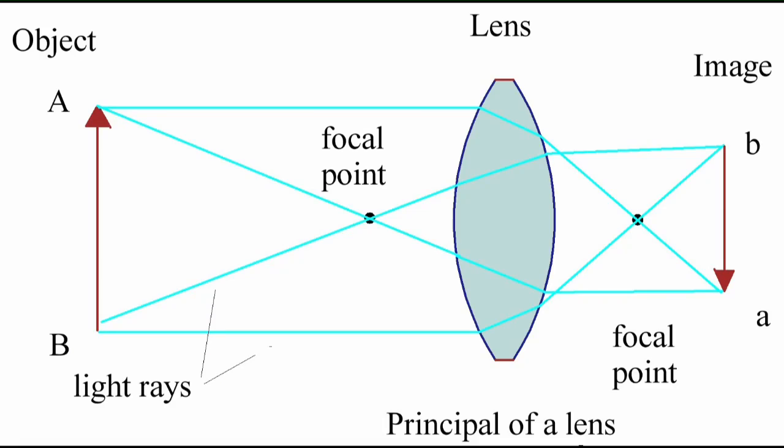Then there is this thing called refraction — refraction due to the atmosphere, which bends light downward slightly. But before I get into that, let's review Optics 101: how a lens works.